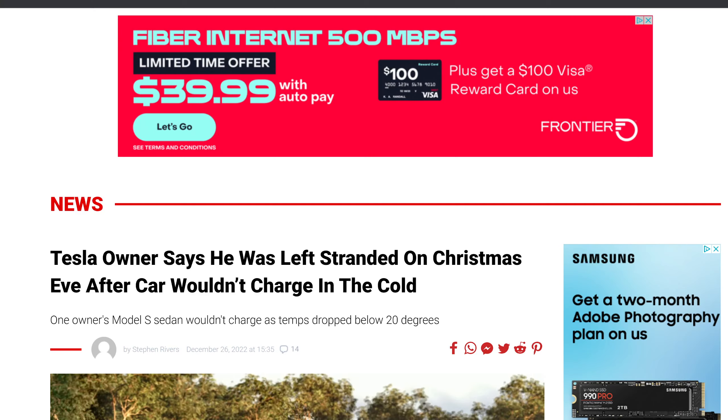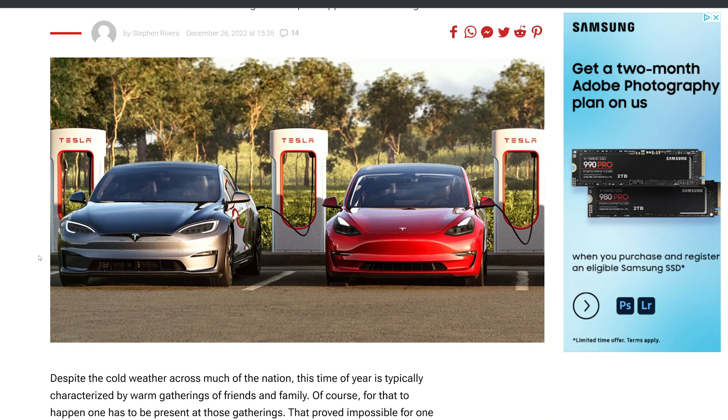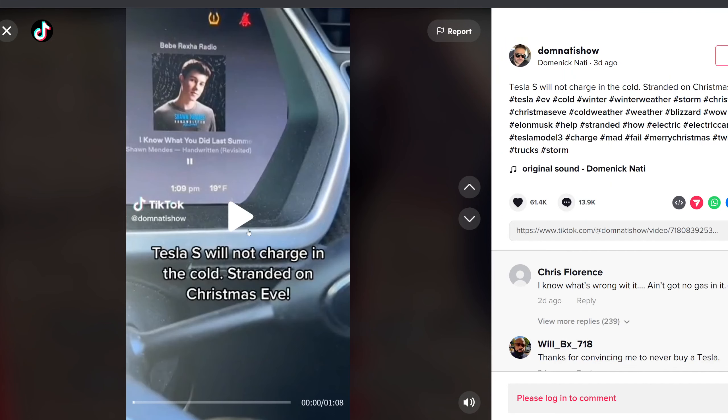Let's go ahead and talk about this article. Let me click that. All right, so here we are. I want to make sure I have my desktop audio so you guys can hear the video I'm about to play. All right, here we go.